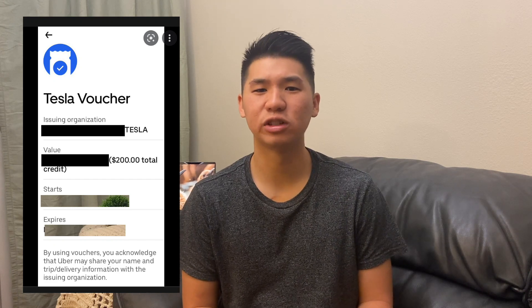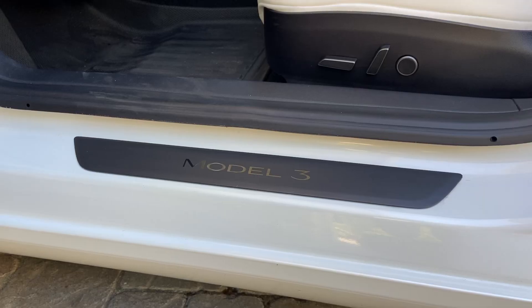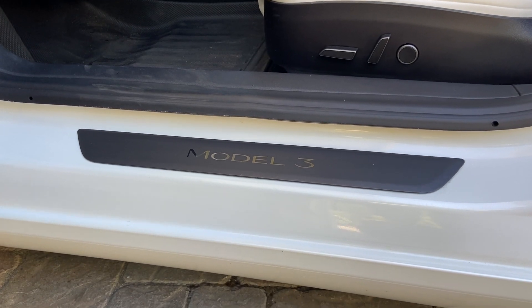Tesla support responded within a few hours and set up an appointment for me to bring my car into their shop to take care of the scratches. During the few days it would take to get the door sill repainted, since there are no more rental cars, they gave me a $100 Uber voucher every day until the car was ready. The repair took about five days, was completely free of charge, and the door sill looked brand new. As a customer, it's extremely reassuring to know I have instant access to people who know the car best.